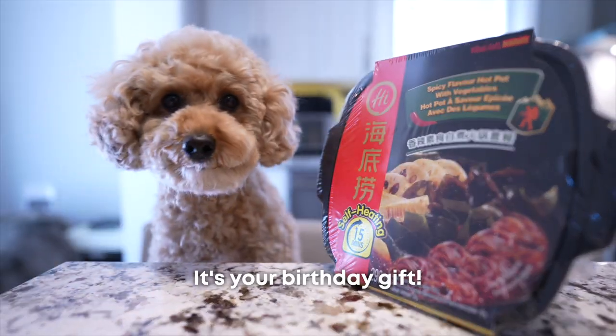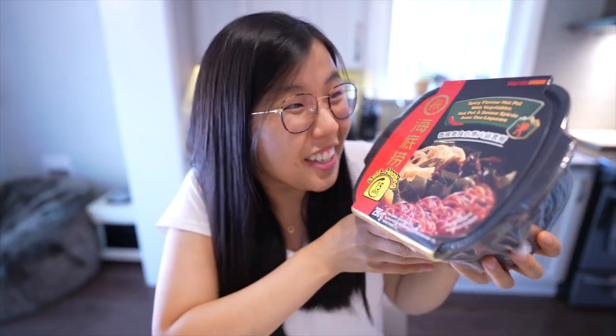Hi guys, look at you here. It's my birthday! What are you holding? It's your birthday gift. Thank you!